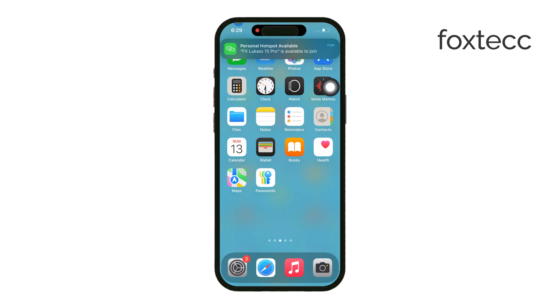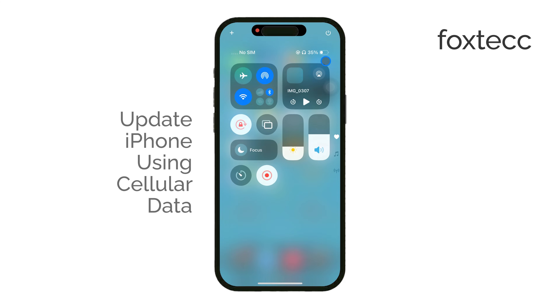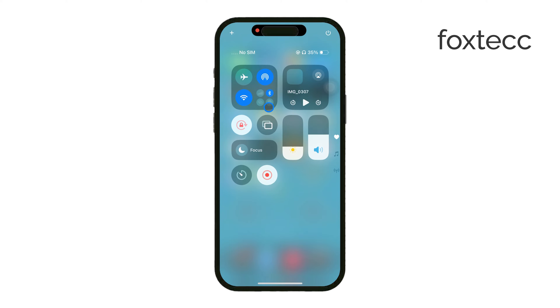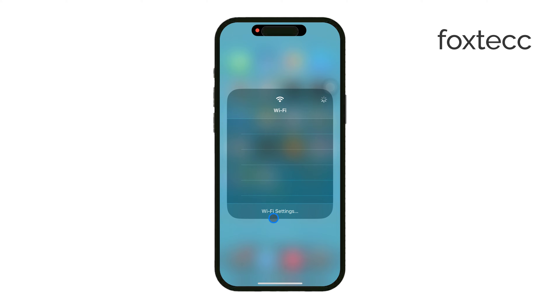Hello, I'm Laura from Foxtech, and today I'm going to show you how to update your iPhone using cellular data. A lot of people think you can't update your iPhone without Wi-Fi, or that you need a 5G connection, but that's actually not true. You can use an LTE connection to download and install iOS updates, and I'm currently doing exactly that.